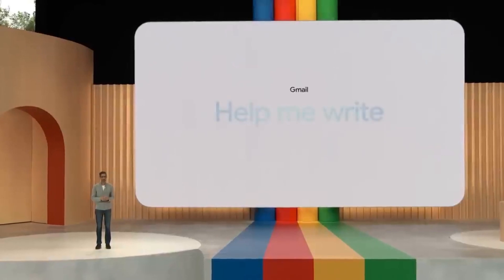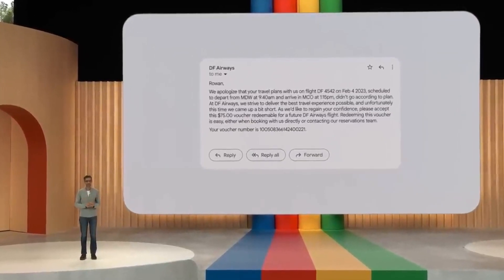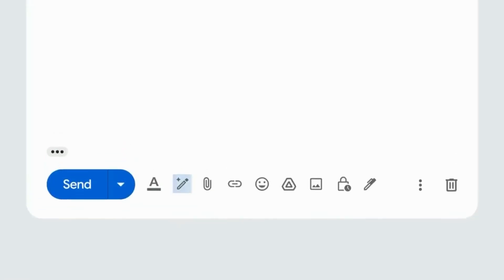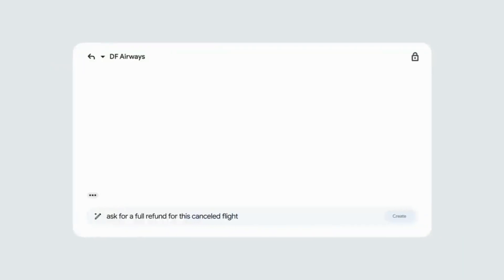And now with a much more powerful generative model, we are taking the next step in Gmail with Help Me Write. Let's say you got an email that your flight was canceled. The airline has sent a voucher, but what you really want is a full refund. You could reply and use Help Me Write — just type in the prompt of what you want, an email to ask for a full refund, hit Create, and a full draft appears.